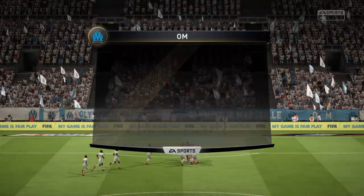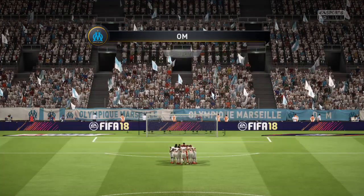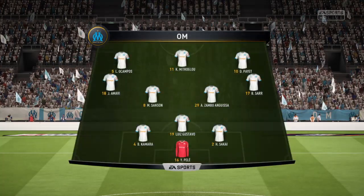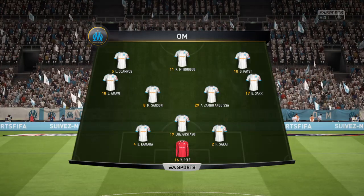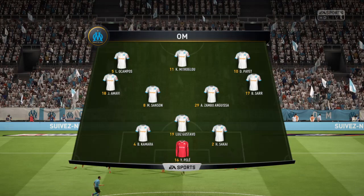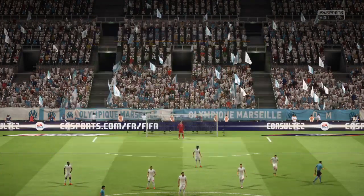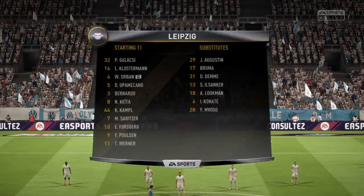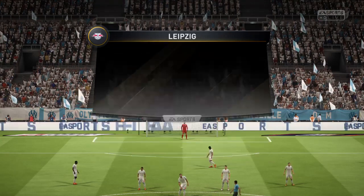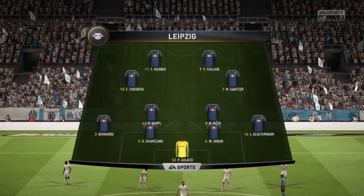Olympique Marseille's line-up: goalkeeper Johan Pelé, Dimitri Payet plays up top with Kostas Mitroglou. And Leipzig's line-up — so, Alan, 4-4-2? Yeah, I think it looks that way, Martin. Yes, it's the conventional shape, it's the one that the manager prefers.